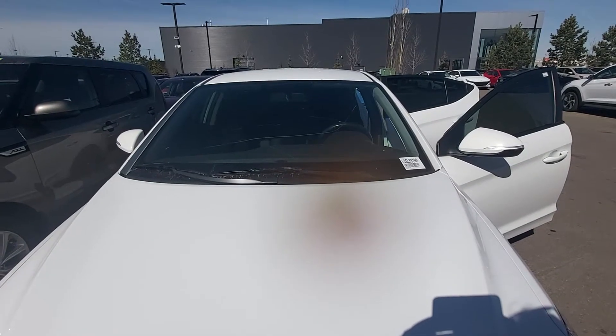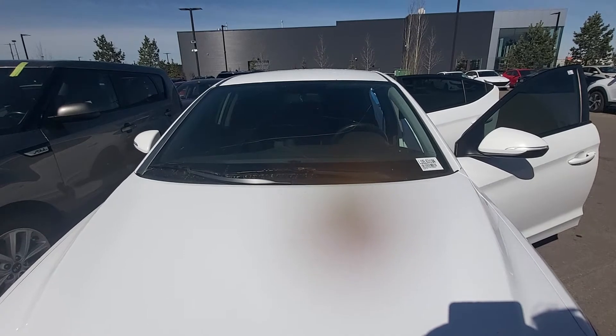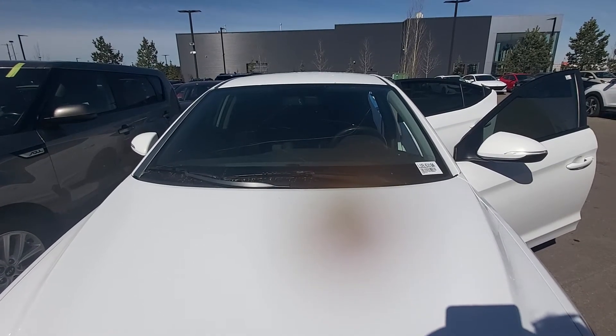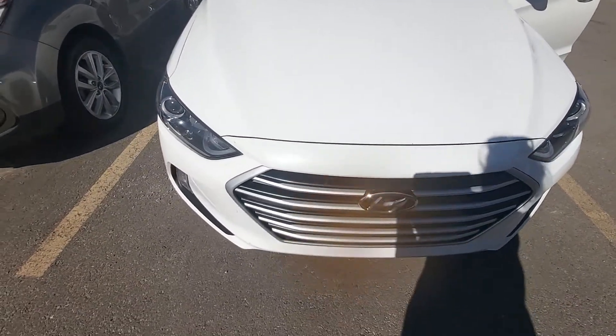Hi, this is Leon with Grove Handy and I'm shooting this live video of the 2017 Elantra. It's the GL trim level — heated seats, heated steering wheel, Bluetooth, cruise, blind spot detection, and AC.